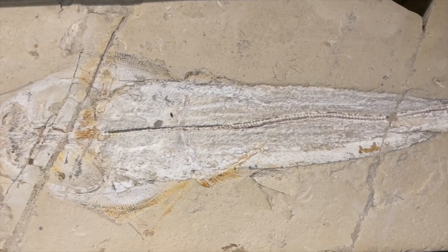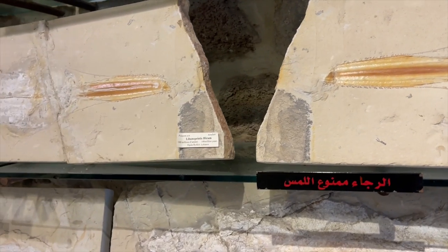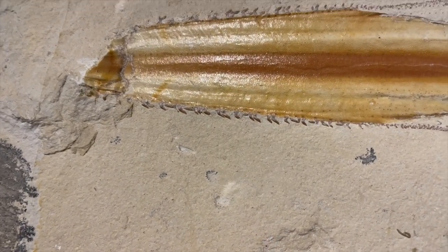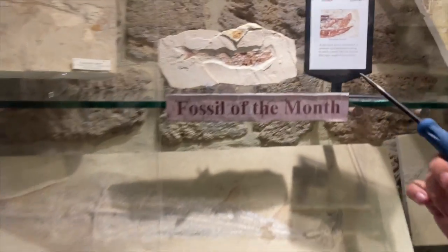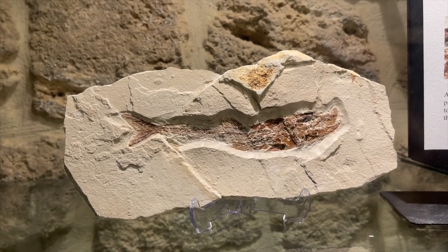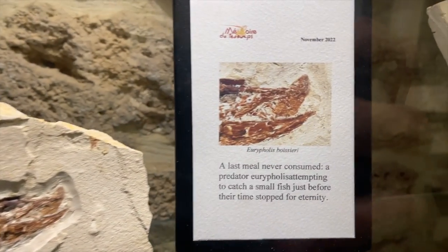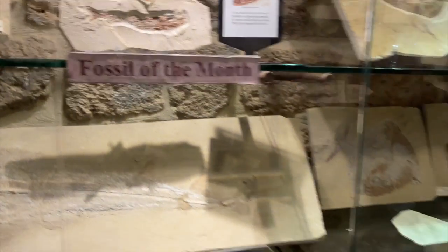I saw a sawfish in the video at the MIM, and I was thinking I hadn't seen a fossil of one — but here it is. These are the teeth that are on the saw. And here, a fish is eating another fish — you can see it's in the mouth. Time stopped here. Here's a closer picture of that. Superb.